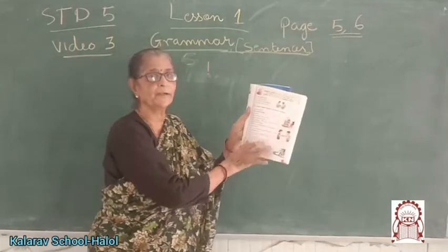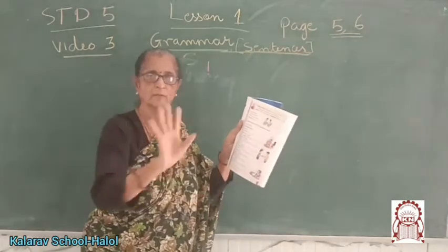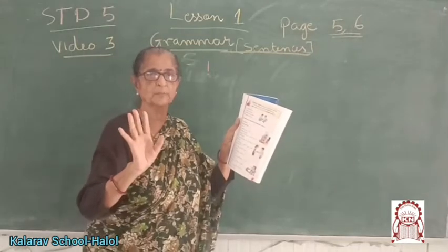So this you will copy down from my PDF in your workbook. That's your homework.